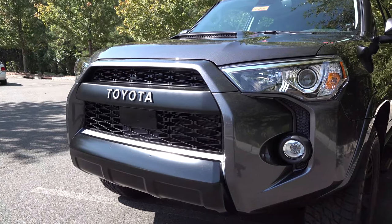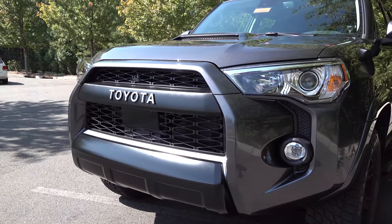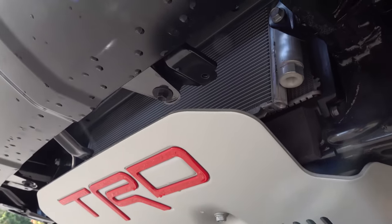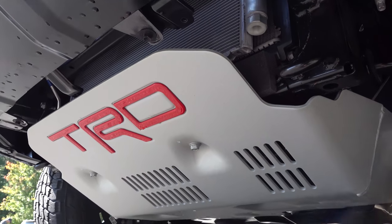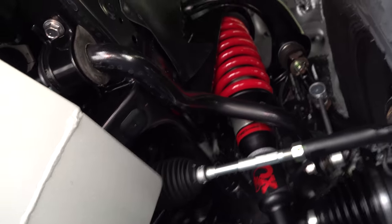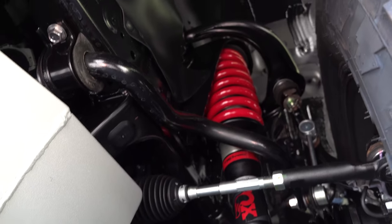Here's a close-up of the grille. If you see that radar, you know Toyota Safety Sense is on it. Let's look underneath — TRD stamped skid plate to protect everything underneath. Then we've got Fox shocks, TRD-tuned Fox shocks and springs.